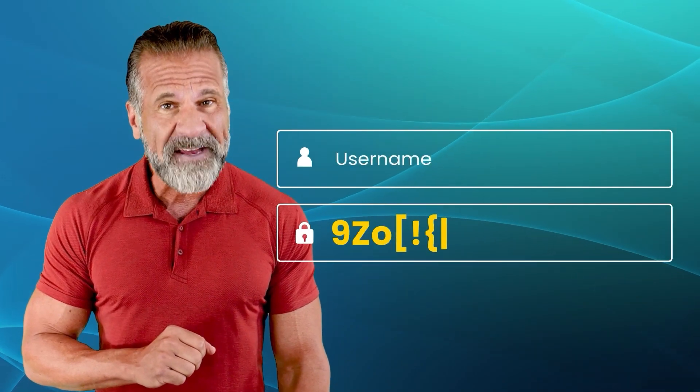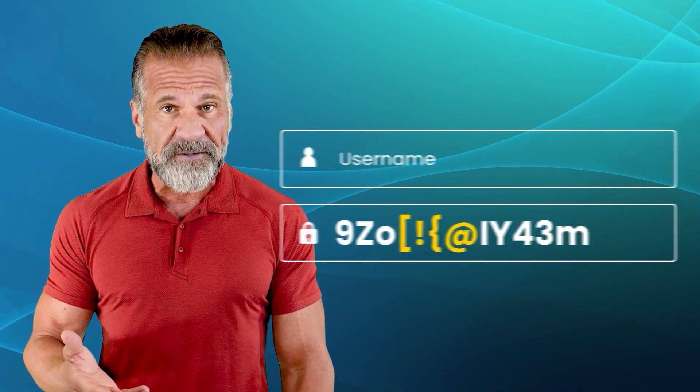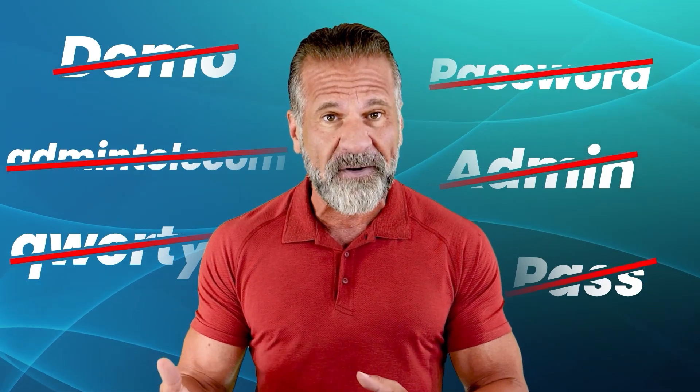Use a mix of characters — incorporate letters, numbers, and special characters. Avoid common words and phrases. Use random combinations or pass phrases.